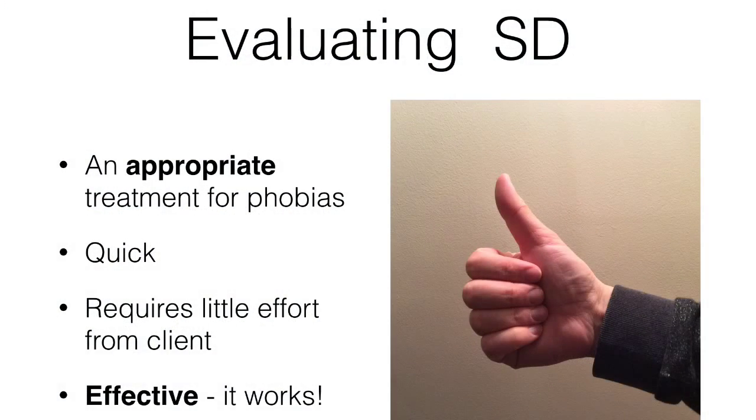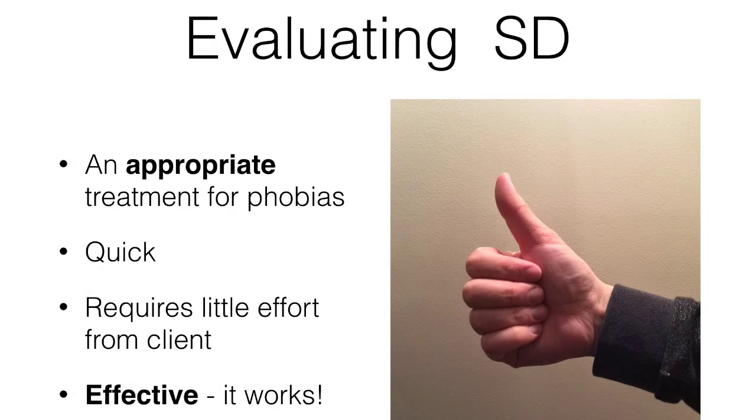Systematic desensitisation is an appropriate treatment for anxiety disorders such as phobias. It works quickly and it can even be successful after one treatment session. It requires little effort from the client and clients don't have to work through deep issues and talk about how they feel. It's more ethical than some behavioural therapies as clients are gradually exposed to the most fearful situation and they should in theory remain calm throughout. If they can't maintain the calm response, they are simply taken back a step to the previous situation on the hierarchy and they use the relaxation technique to become calm again before they move back up the list.